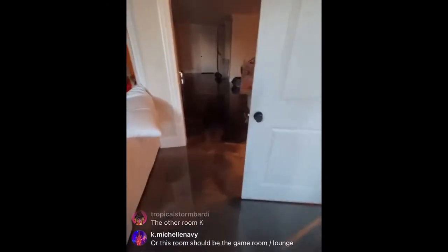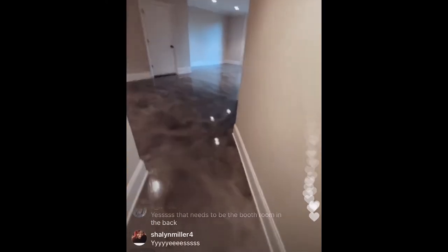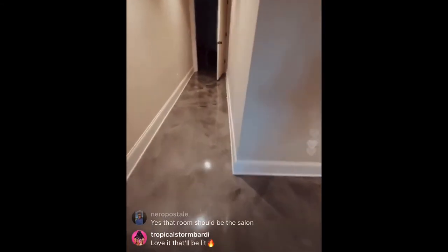You said this is the salon. I'm open to suggestions. Make this the salon. We've got to worry about water hookups though, because I need a head bowl. We need to see what's the best salon space. I get the studio being up front. I think the other room should be the salon, because you don't want people all up in the windows.